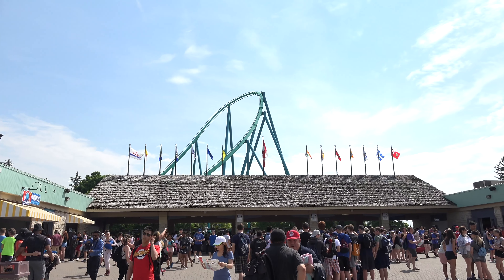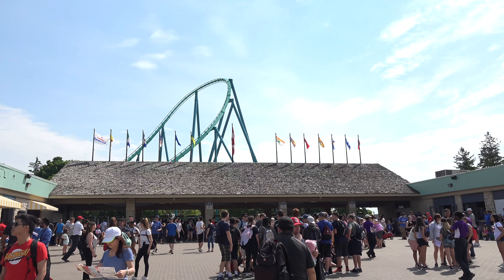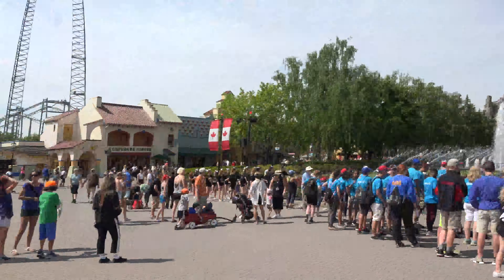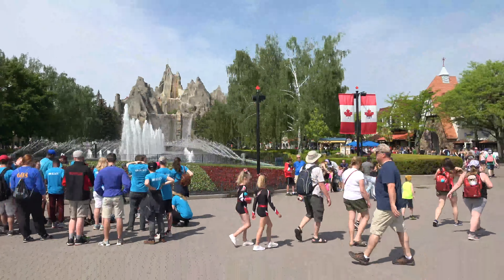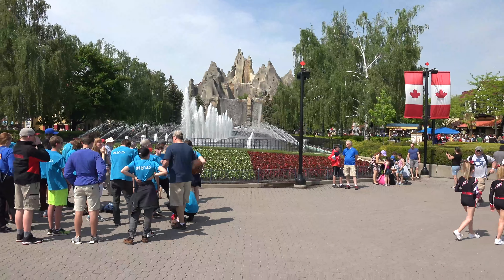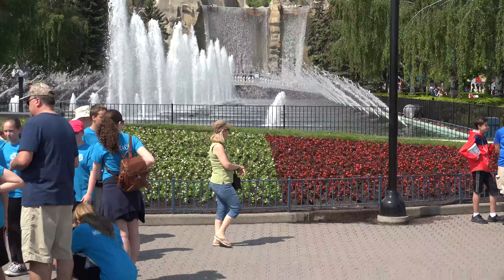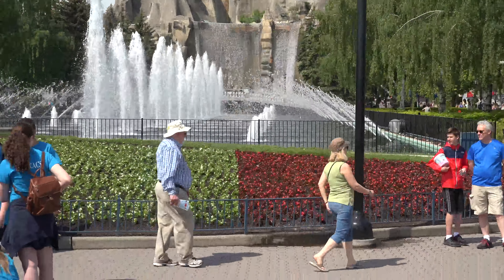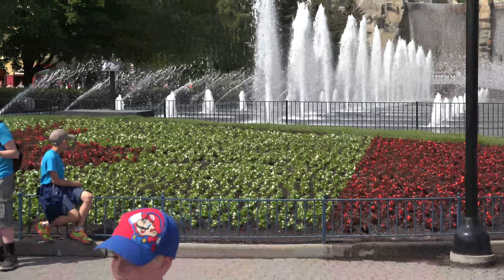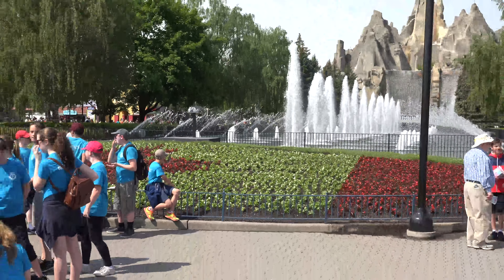Hey everyone, it's Toronto Tide back here again this week on this very sunny, very hot, very busy day here at the park. They have planted all the flowers for the laurel flag, although these people are kind of standing in the way at the moment. Summer has begun.